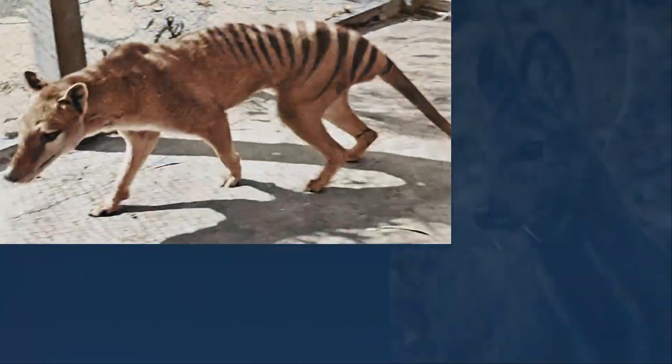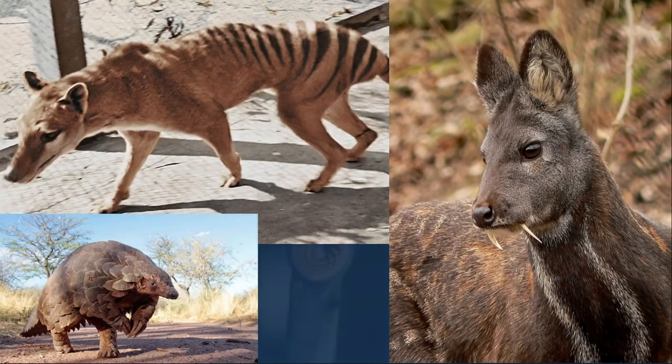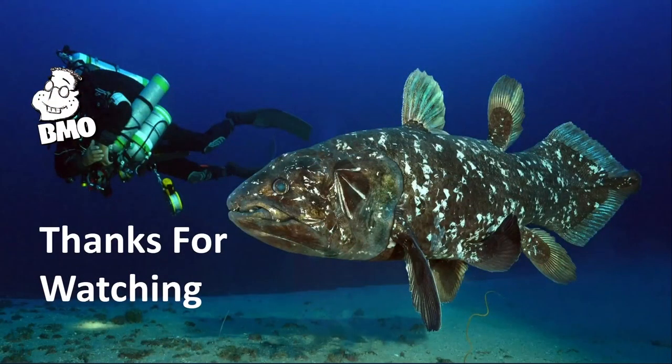So after seeing this fish, what do you think may still be out there contradicting science just by walking around, living and eating stuff? Leave a comment below. Anyway, that's gonna do it for this one. Please leave a like and subscribe to BMO Creative for more crypto videos.